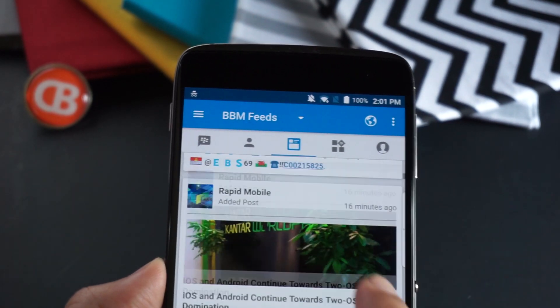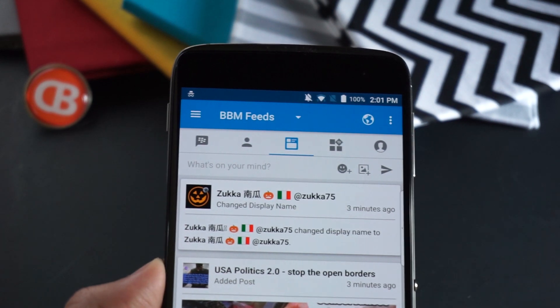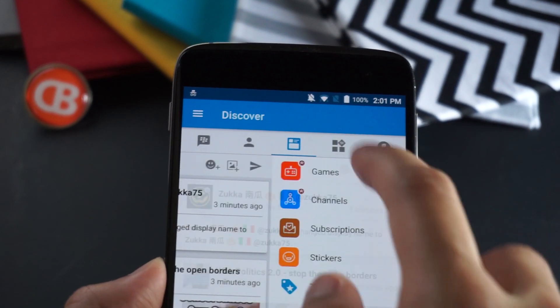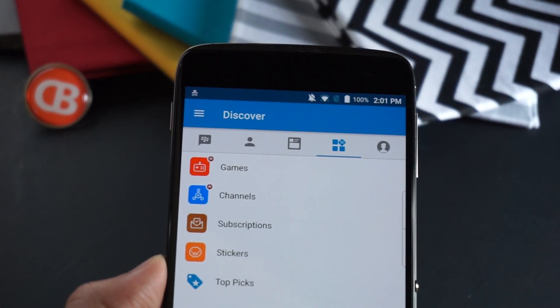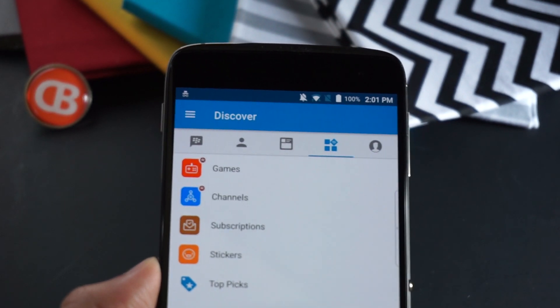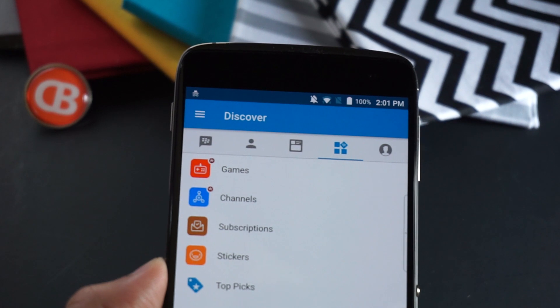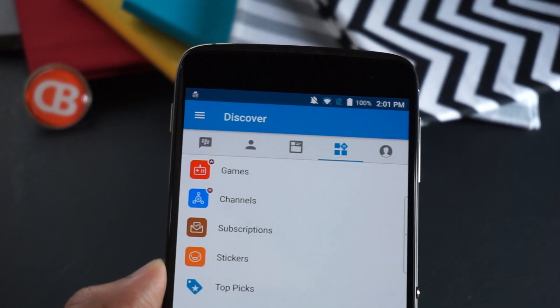Really liking all of that. What's nice here is you do have the option to add a status or a picture and put that right into the feeds as well. In the Discover section, you'll see games, channels, subscriptions, stickers, and more, with top picks in different regions such as South Africa, Indonesia, and India. There's even more content packed in here, so I expect North America and other regions will start getting more in this Discover tab throughout 2017.